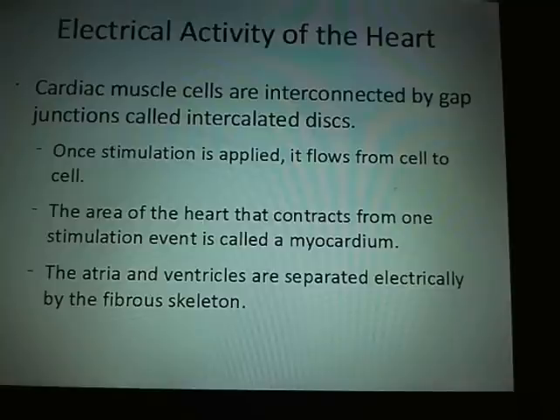The atria and the ventricles are separated electrically by the fibrous skeleton. The atria are going to contract a fraction of a second before the ventricle, because you want them to contract and fill the ventricle — making sure the ventricle is as full as possible so it's pushing a full load of blood out into the arteries and to the body, making it as efficient as possible.